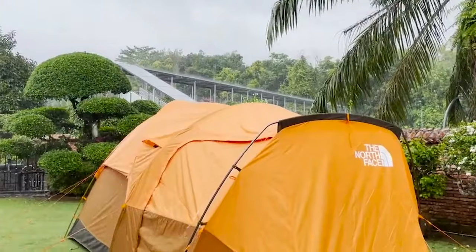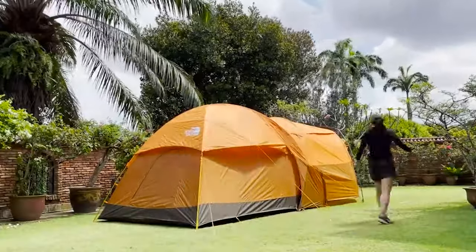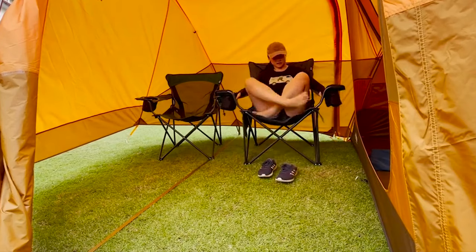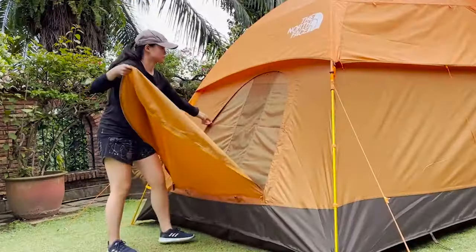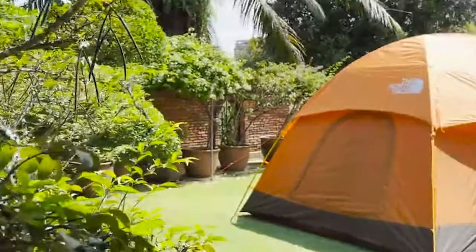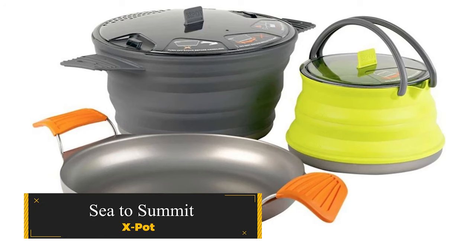The durable, water-resistant fabric ensures a waterproof experience. Experience the ease of setup with color-coded poles and trims, and enjoy the strength of the DAC-MX pole set without any extra weight. The North Face Walwona 6P is the epitome of comfort and functionality, setting the standard for the best camping gear and gadgets in 2024.